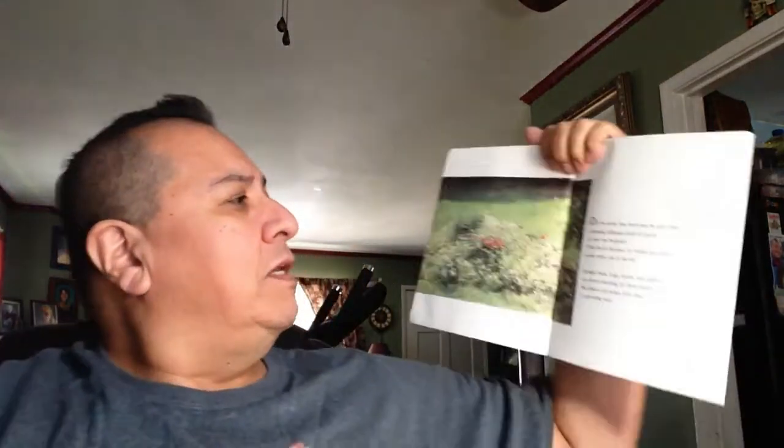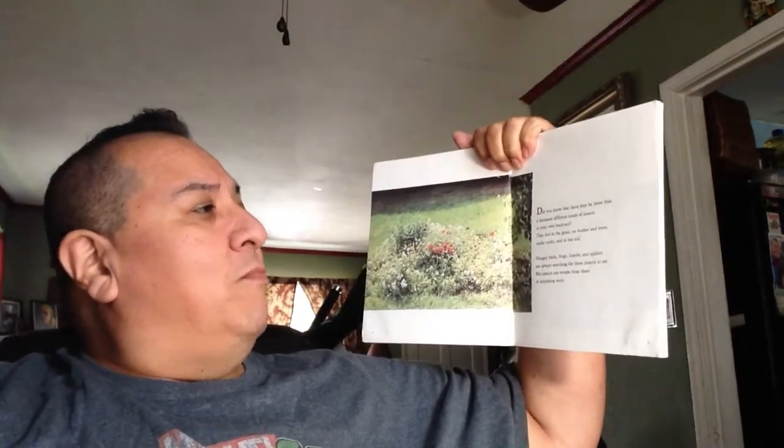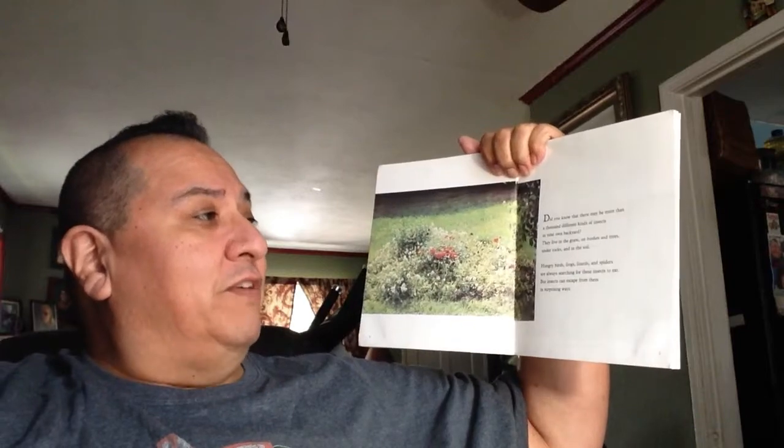Backyard Insects. This book is about insects that you might find in your backyard, your front yard, or perhaps nearby where you live. Did you know that there are maybe more than a thousand different kinds of insects in your own backyard? A thousand.